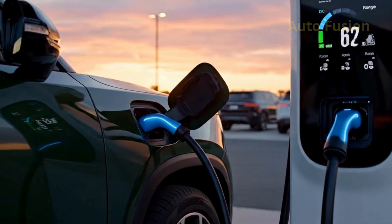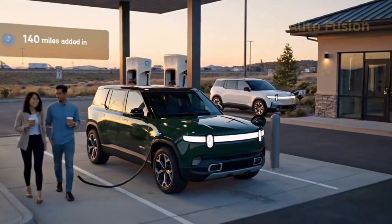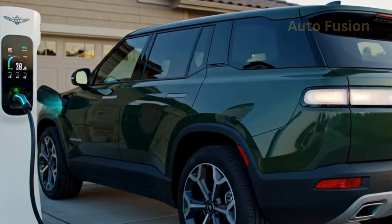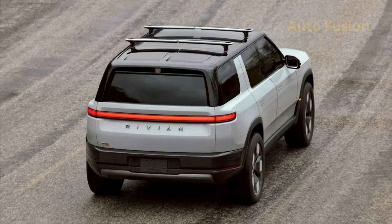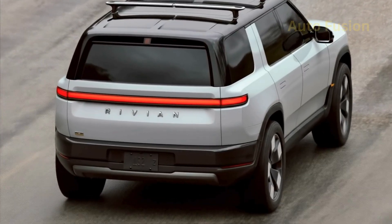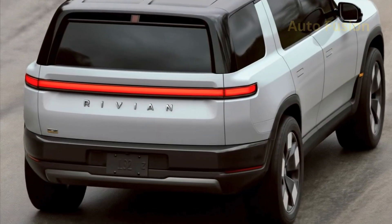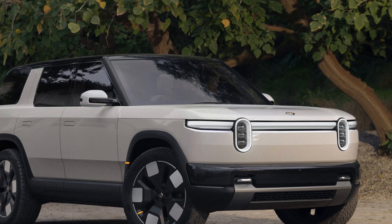Charging and range. Charging is another strong point. With DC fast charging, the R2 can recover around 140 miles of range in just 20 minutes. That makes long road trips realistic, especially with Rivian's growing adventure network of chargers designed for both highways and off-the-beaten-path destinations. For home charging, the R2 supports Level 2 AC charging, meaning overnight charging will fully replenish the battery for most drivers. Rivian is also expected to include bidirectional charging, which could allow the R2 to power a home during an outage or even share energy with other devices and vehicles.